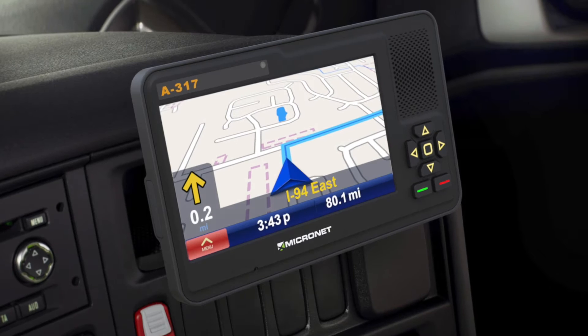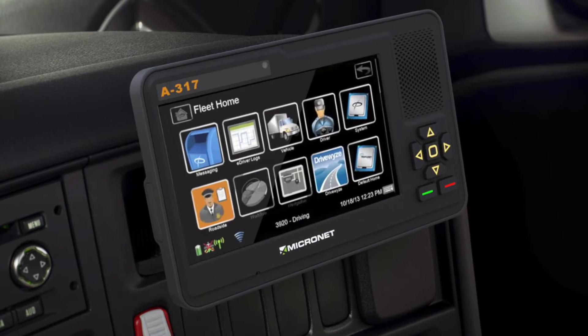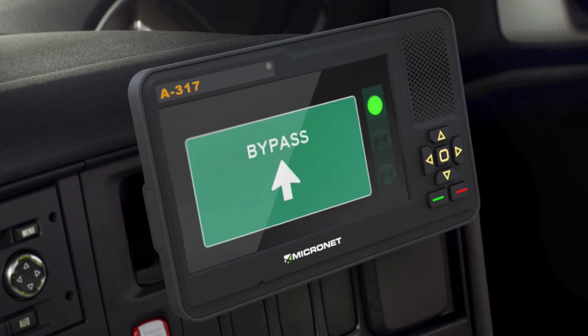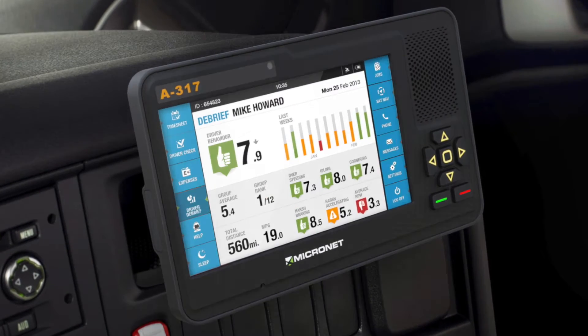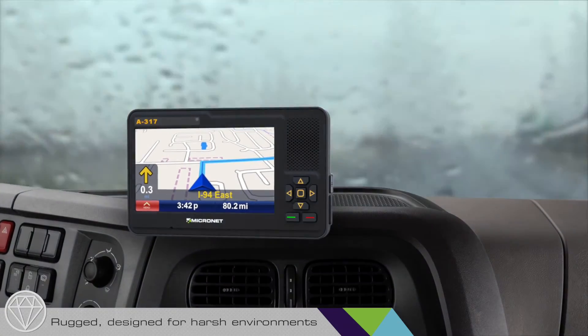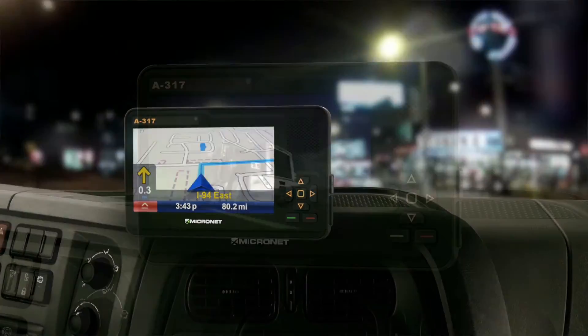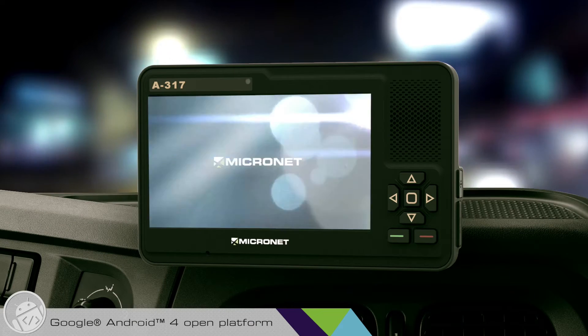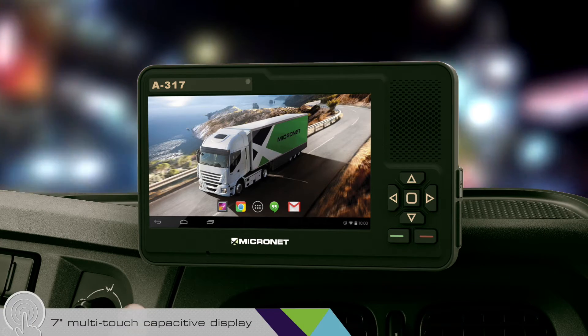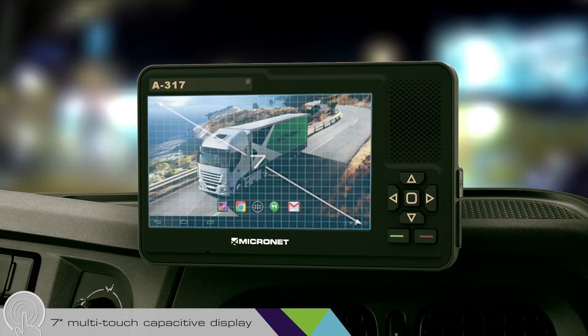We are very proud of our A317 rugged tablet. It provides a great solution for a variety of mobile resource management applications. It's a rugged, fit-for-purpose tablet designed for operation in harsh automotive environments. Operated with a Google Android 4 open platform for independent programming and integration. It's fixed mount and has a 7-inch multi-touch capacitive display.